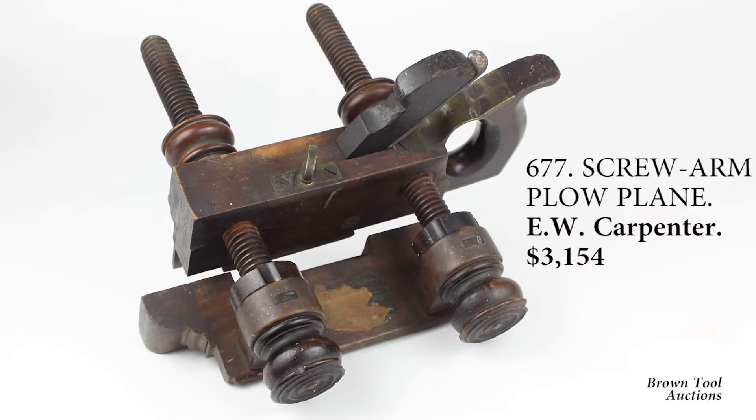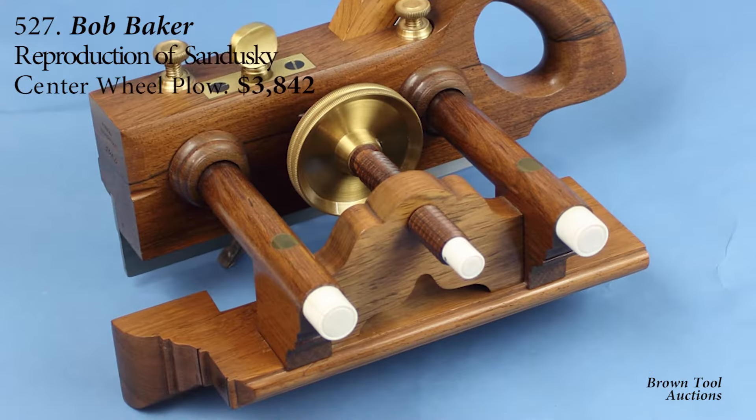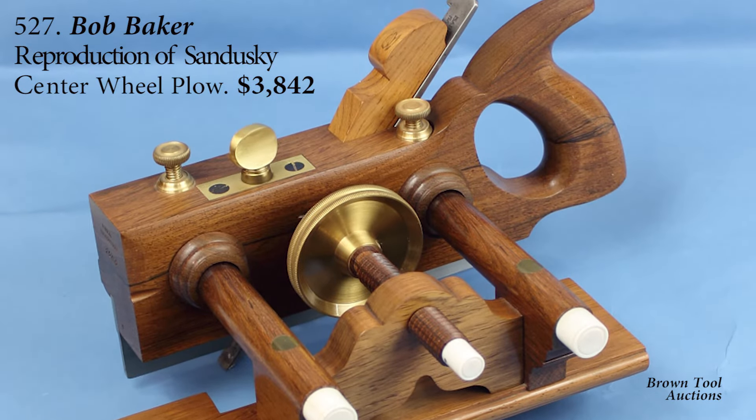Plow planes are used by cabinet makers to cut a narrow groove in wood, similar to the way that an agricultural plow cuts a furrow in the soil.